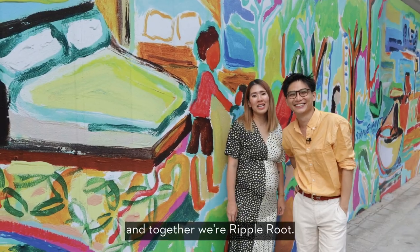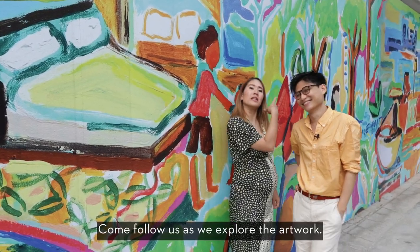Hi, I'm Estella. I'm Lee Chuan. And together we're Rappu Root. Come follow us and feel the artwork.